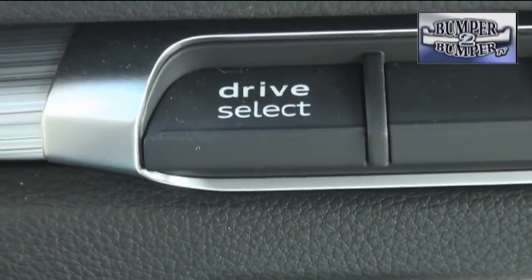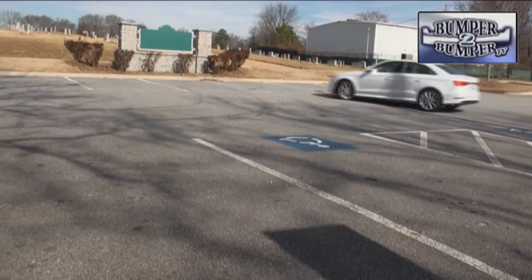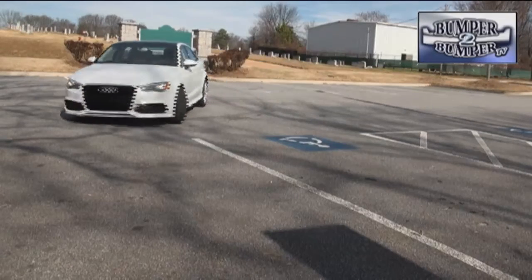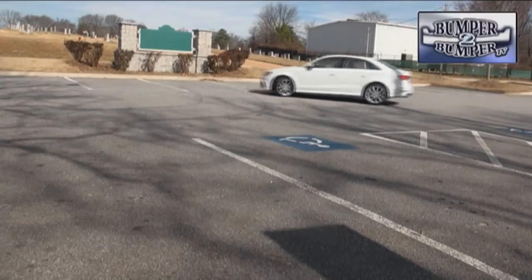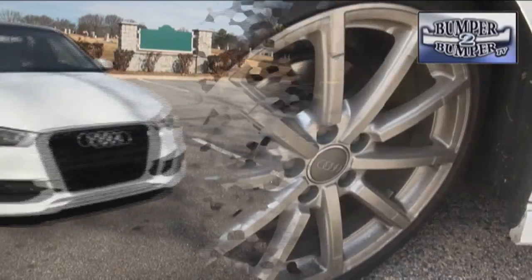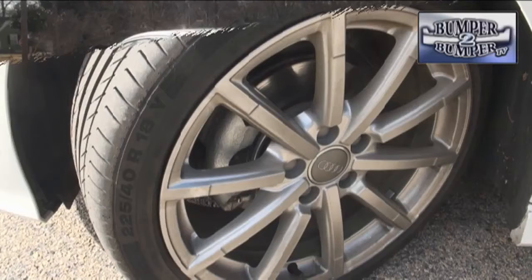A quattro setup is available on the gasoline version. Since the car uses an electrical power steering system, we found that the handling finds a sweet spot between luxury and performance, even under hard driving conditions. This was reinforced on the test car that was equipped with optional 18-inch wheels and all-season tires.